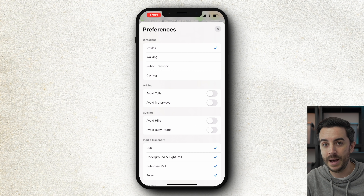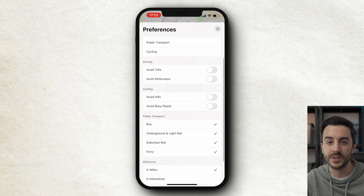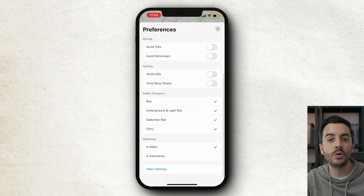When driving, you can have Maps prefer routes without tolls or motorways by default if you wish, and when cycling, you can have it avoid hills and busy roads, with the latter obviously being helpful from a safety perspective. You can toggle on or off additional transport methods like bus, underground, rail and ferry, and you can choose to have your distance shown in miles or kilometres. It might seem odd including setting your preferences as a tip, but it takes 5 minutes to do and it's honestly worth it. It will save you a lot of time and fuss each time you look to navigate somewhere.